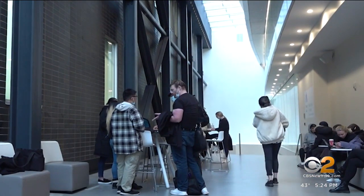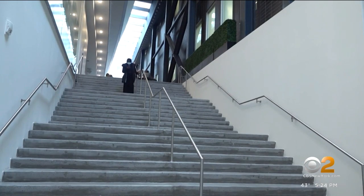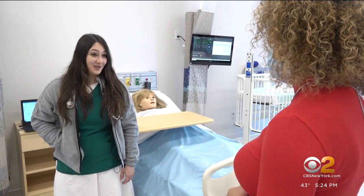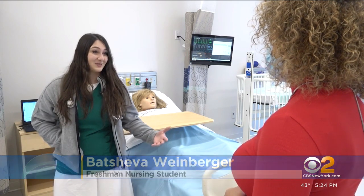This new class of nursing students has already shown strength, pursuing the path after seeing the effects of the pandemic. I think it actually showed me how much we need nurses, and that made me actually more inclined to go into the field.